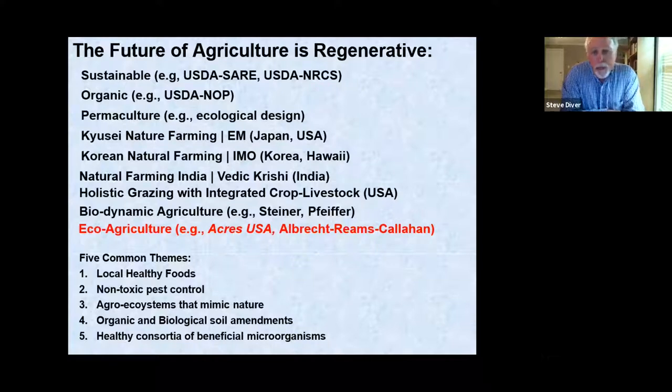Alternative farming systems include permaculture, nature farming in Japan, Korea, and India, holistic grazing, integrated crop production, biodynamic agriculture, and eco-agriculture. All of these systems, largely farmer-driven and generated by pioneers, are really about local healthy foods and food systems, finding non-toxic and least-toxic pest control solutions, and designing agroecosystems that mimic nature and take advantage of biodiversity.